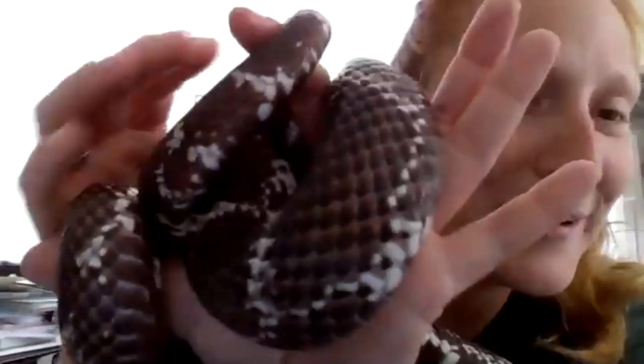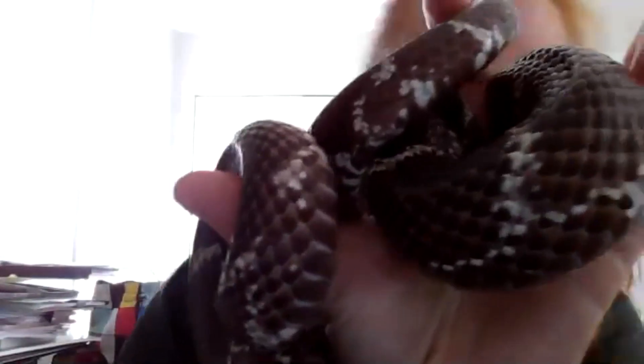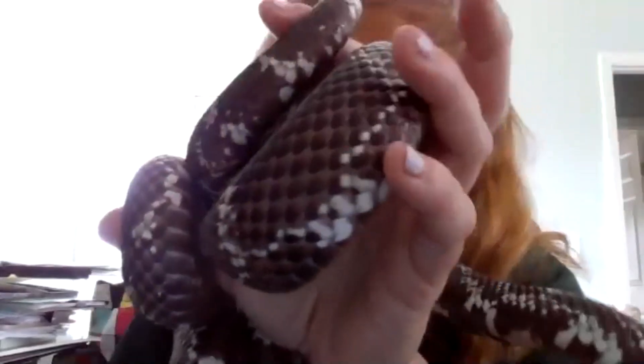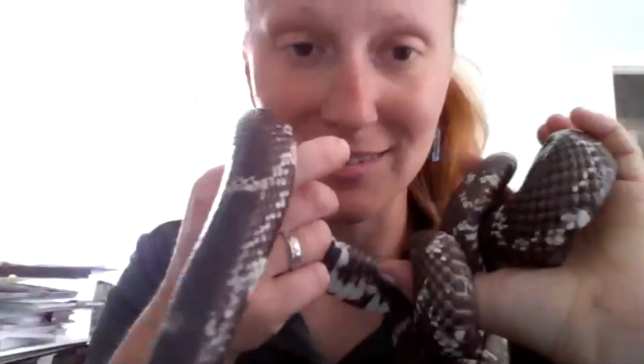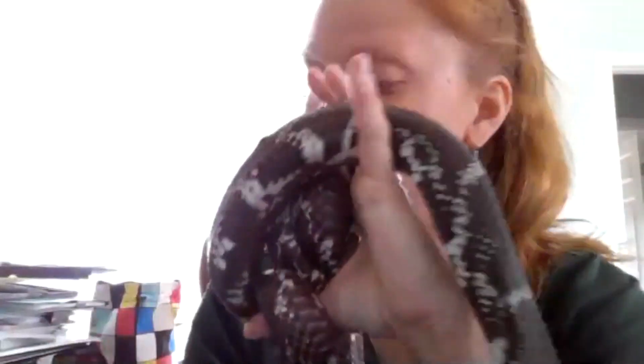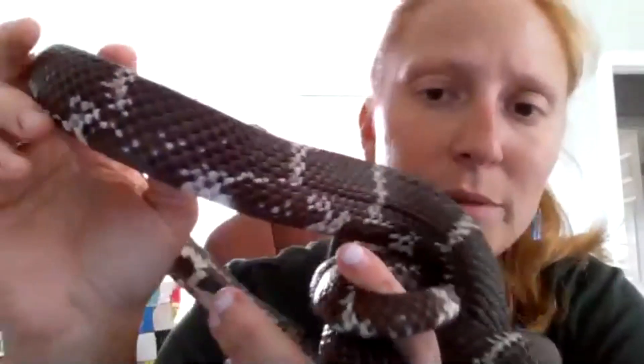Eastern kingsnakes are extremely strong constrictors. They squeeze their prey — rodents, eggs, frogs, lizards, small turtles, salamanders, and other snakes. They even eat venomous snakes — rattlesnakes and copperheads! So if you see an eastern kingsnake in your yard, you're perfectly safe. It's protecting you by getting those copperheads and rattlesnakes out. In fact, be on the lookout for copperheads when cicadas come out, because copperheads love to eat cicadas right off oak trees. Kingsnakes are usually active during the daytime, so you can see them when you're out hiking, on farms, or even in neighborhoods.